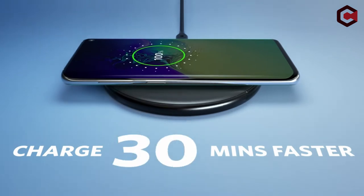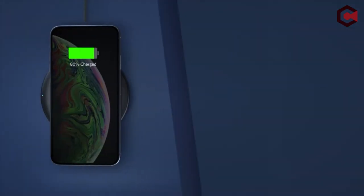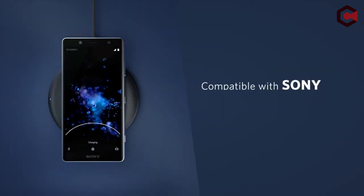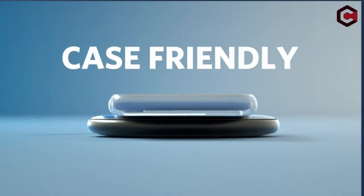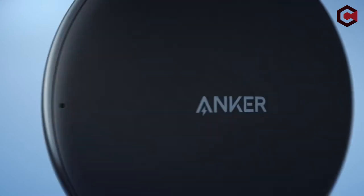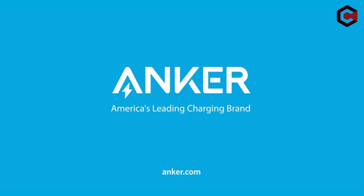We have compiled a list of our favorite wireless chargers for everything from your iPhone to your complete Apple device ecosystem. This list is based on my personal opinion and research. If you want more information and updated pricing on the products mentioned, be sure to check the links in the description below. Without further ado, let's start our countdown.